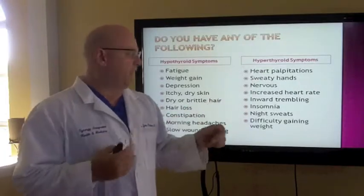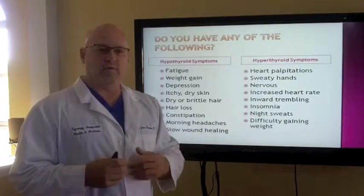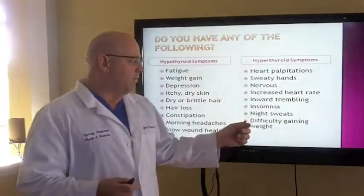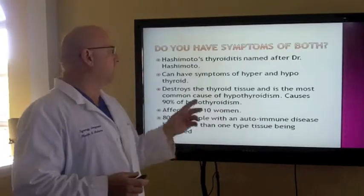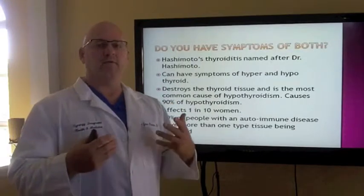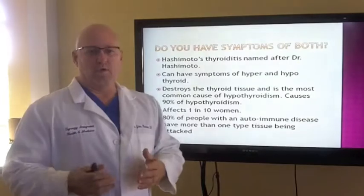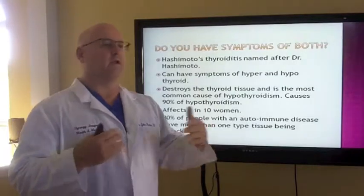Hyperthyroidism symptoms include racing heart, anxiety, nervousness, inward trembling — a lot of people have that inward trembling and seek help but are made to feel like it's all in their head. The realization is there's a thyroid issue going on. Insomnia, night sweats, and difficulty gaining weight are hyperthyroid symptoms. Now here's the kicker: if you have Hashimoto's thyroiditis, which is an autoimmune attack against your thyroid, you can have mixed symptoms — both hyper and hypo — because the immune system is attacking and destroying thyroid tissue in bursts and cycles.